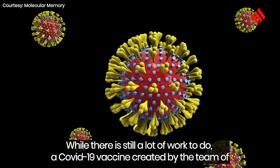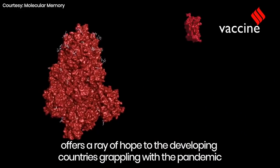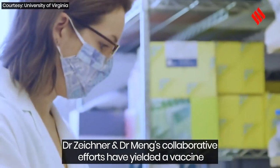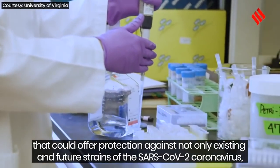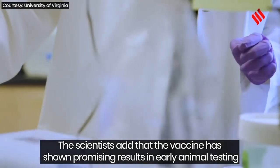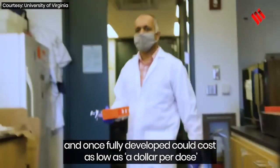While there is still a lot of work to do, a COVID-19 vaccine created by the team of Dr. Steven Zeichner of University of Virginia Health System and Virginia Tech's Dr. Xiang Jin Meng offers a ray of hope to developing countries grappling with the pandemic. Their collaborative efforts have yielded a vaccine that could protect against existing and future strains of SARS-CoV-2, as well as other coronaviruses. The vaccine has shown promising results in early animal testing and, once fully developed, could cost as low as a dollar per dose.